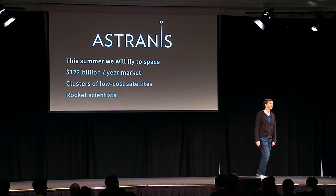Demo Day went fantastically well. And with all the investor support we got out of that, we were able to find and hire the initial team.